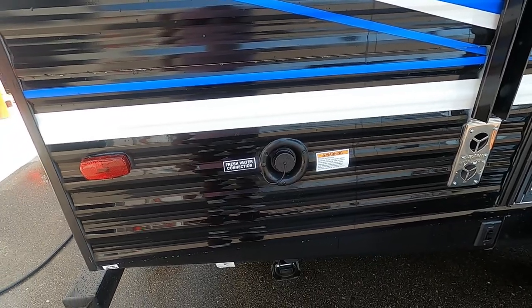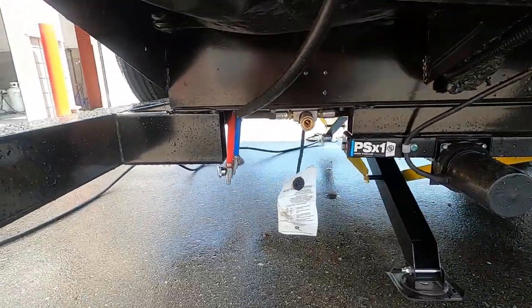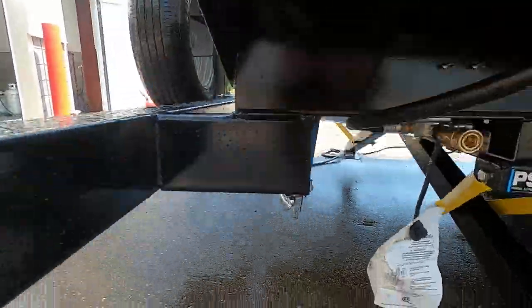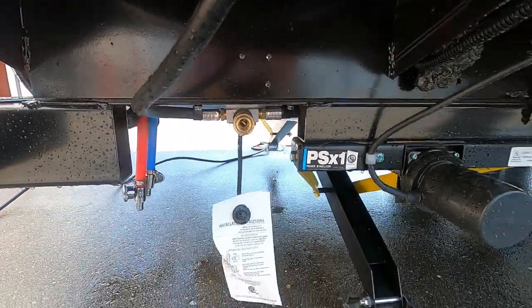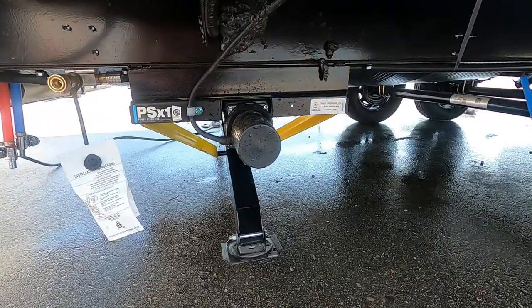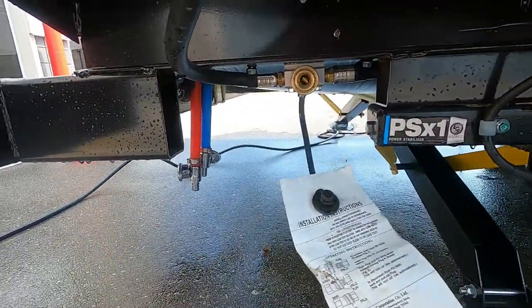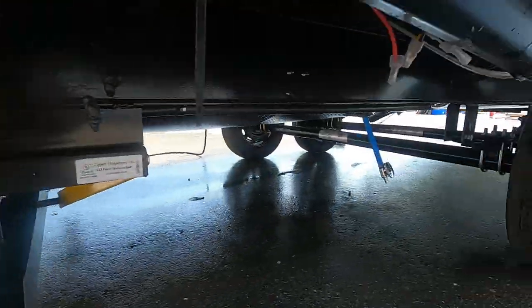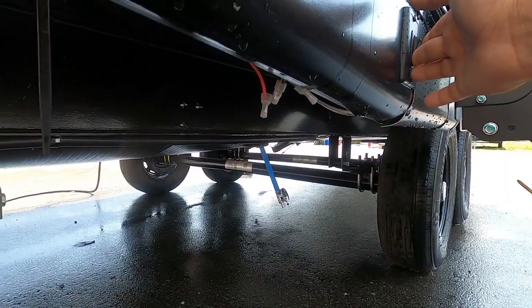Let me walk you around the rest of the outside of the unit. On your campsite side, there's your fresh water connection, and there's going to be your low-point drain for draining tanks when you leave the campsite. There's also a quick-connect LP, and your power stabilizing jacks controls. Those low-point drains are for when you're at a campsite and using potable water — that's where you'll drain that tank.